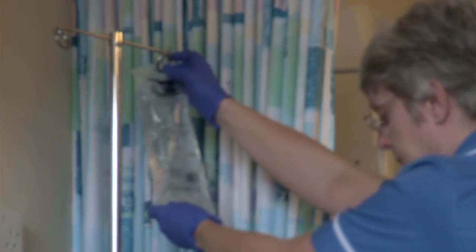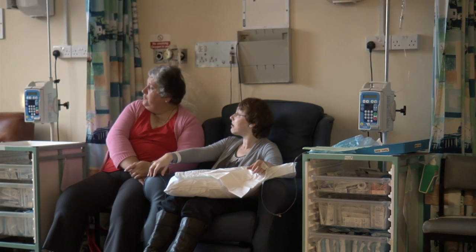You can bring music to listen to or a book to read. Some people bring a friend to keep them company. If you need to get up, the machines are on wheels and can move with you.